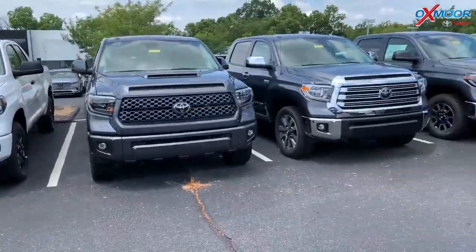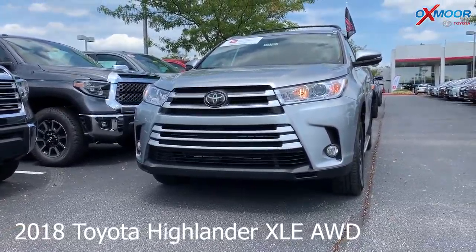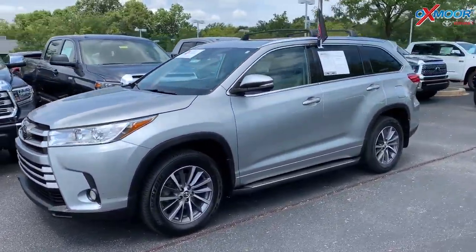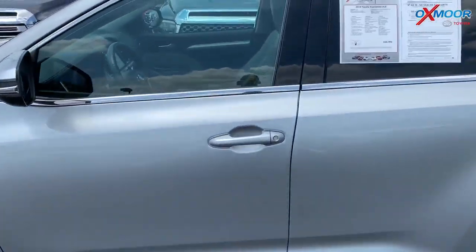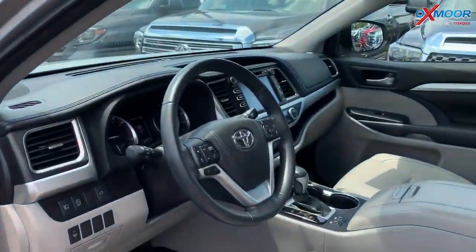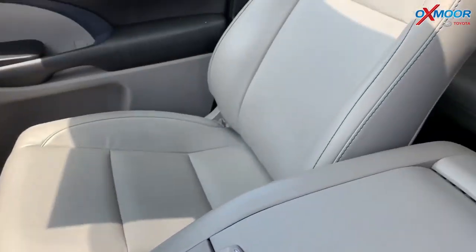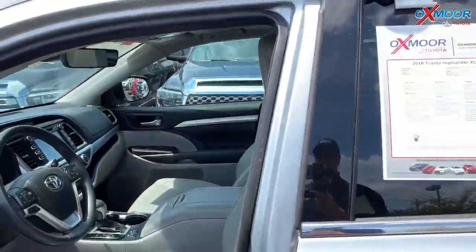Moving on to our second vehicle. This is a 2018 Toyota Highlander XLE all-wheel drive. Exterior color is silver metallic. This vehicle has 18-inch alloy wheels and a running board. It has navigation, heated leather seats, Bluetooth, a sunroof, and blind spot monitoring with rear cross traffic alert. The interior is gray, mileage is 20,312 miles, and the price is $35,316.